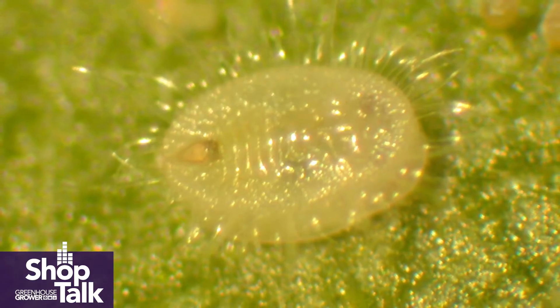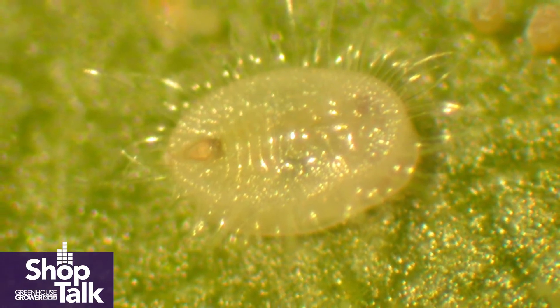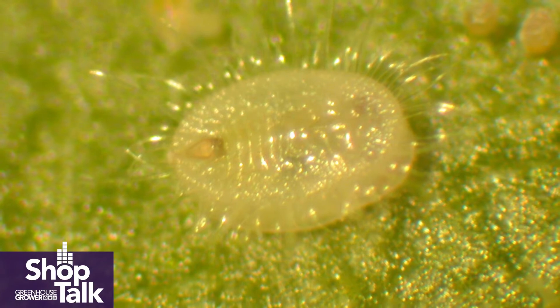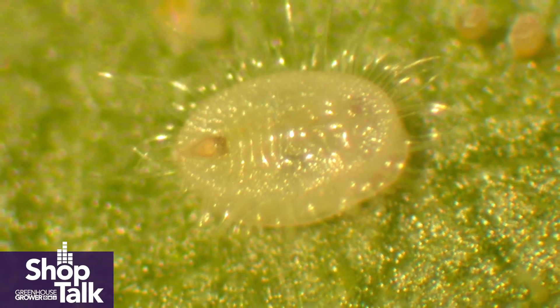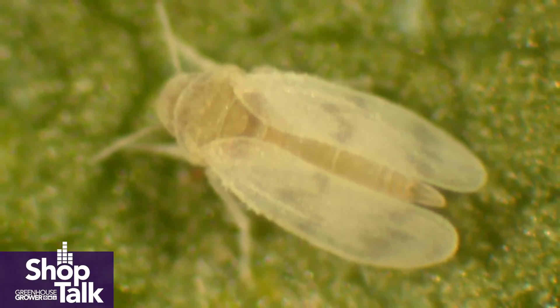White flies can get into the greenhouse in several ways. A lot of times, unfortunately, it can be brought in by propagation material. The eggs of the white flies are very hard to see unless you look for them, you're trained, and you use magnification. The young nymphs do not move and they are translucent, and unless you look for them, it's easy to bring white flies in their immature stages into the greenhouse.